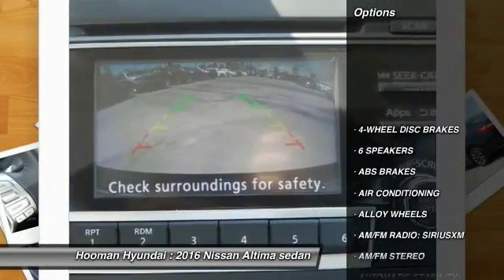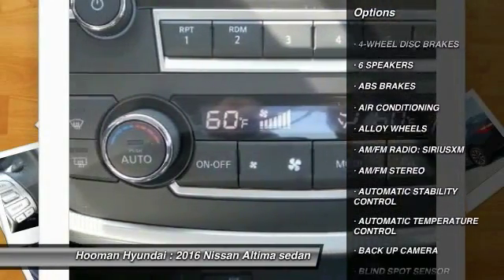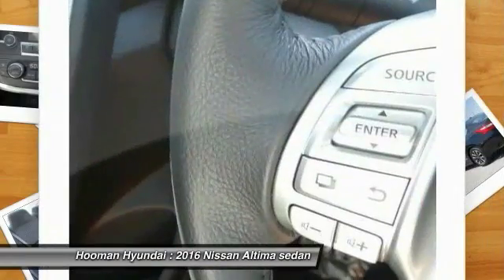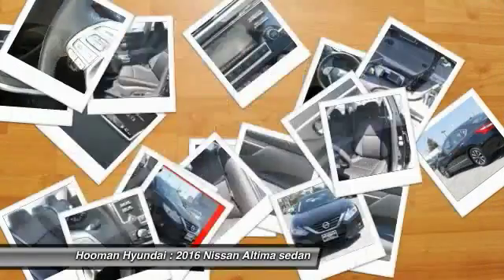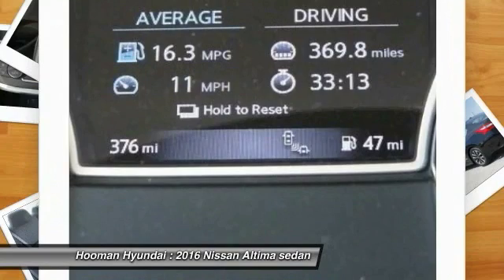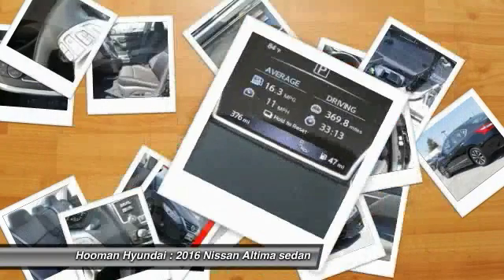Traction control, backup camera, keyless entry, dual airbags, air conditioning, front alloy wheels, power steering, four-wheel disc brakes, automatic stability control, cruise control.